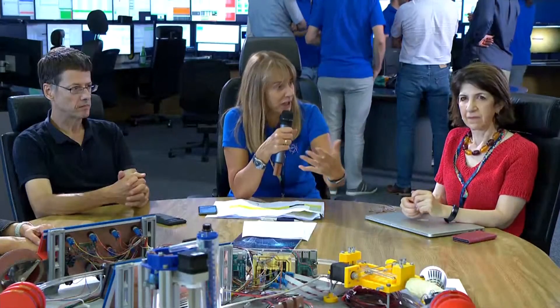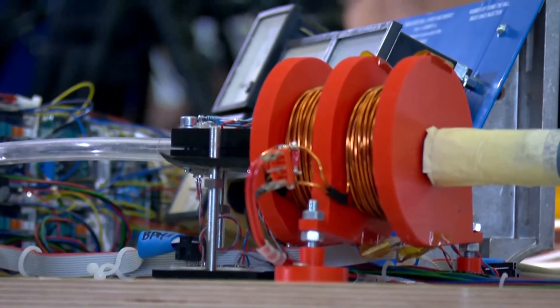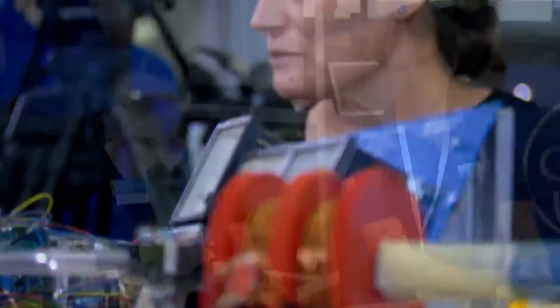Manuela, how many theses were done at ATLAS during the shutdown based on old data? At any given time we have about 1,200 PhD students, and on top of that we have master's, undergraduate, and summer students. All these PhD students need to write a thesis, usually in about three or four years. So we have several hundred PhD students every year submitting their thesis and graduating around the world — you're not missing a quantity of data.